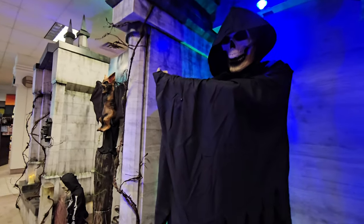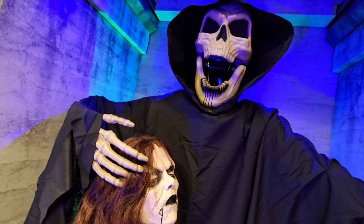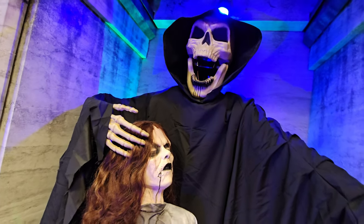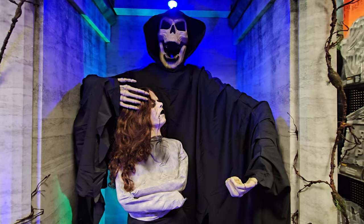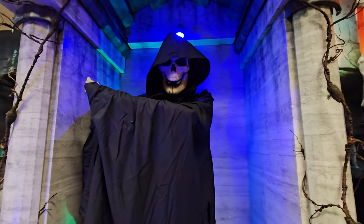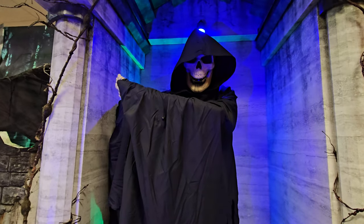We've got the Blackheart over here. Let's get him going. 'You are now mine for all time. Together we shall roam among the living and find our next victim.' That was pretty dang awesome — I think that's the best we've been able to hear him in any store.